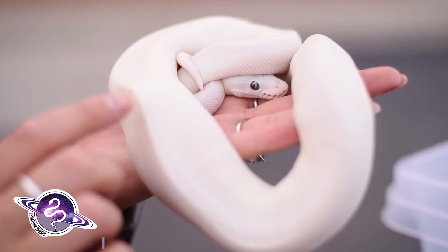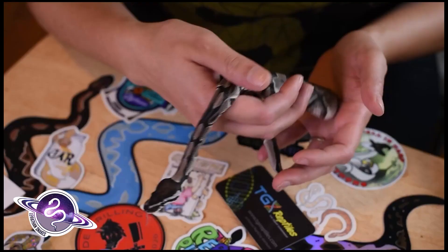This is Archie, our Banana VPI Exanthic. He was one of our awesome experiences off of Morph Market.